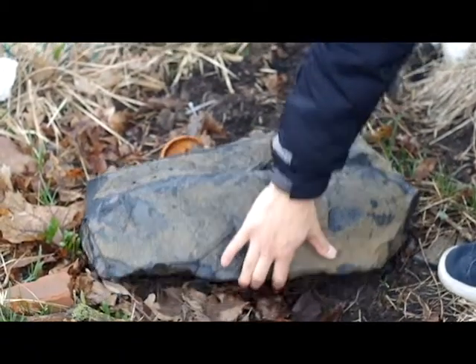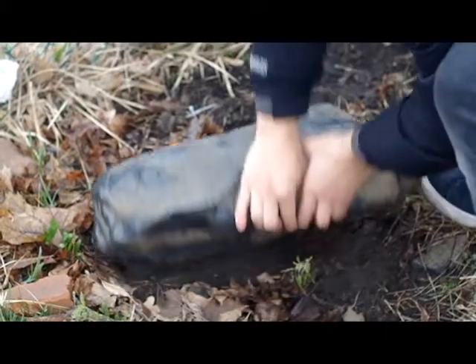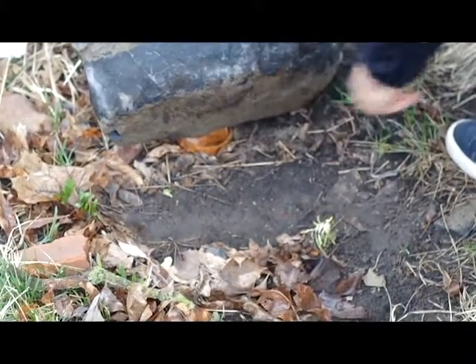This is a big rock we look under periodically. We usually find worms, centipedes, and beetles. My little brother loves bugs.